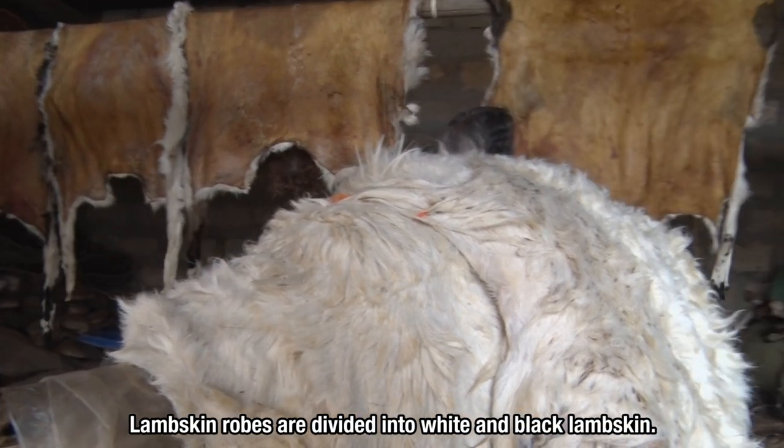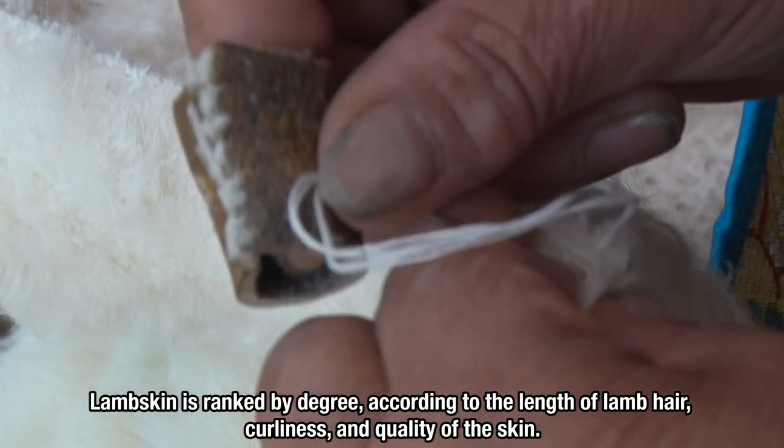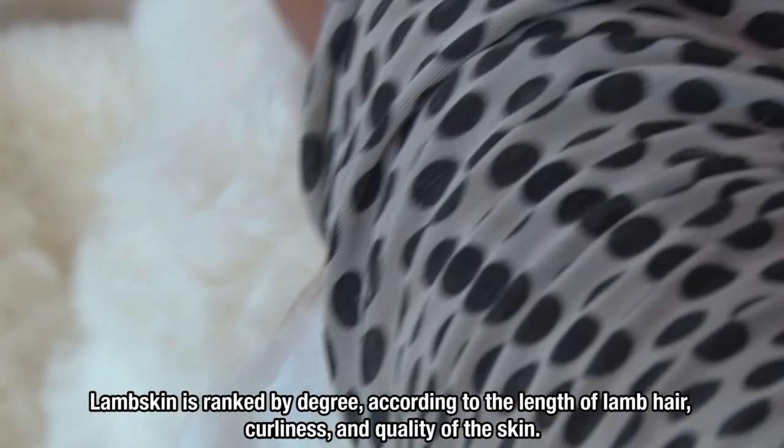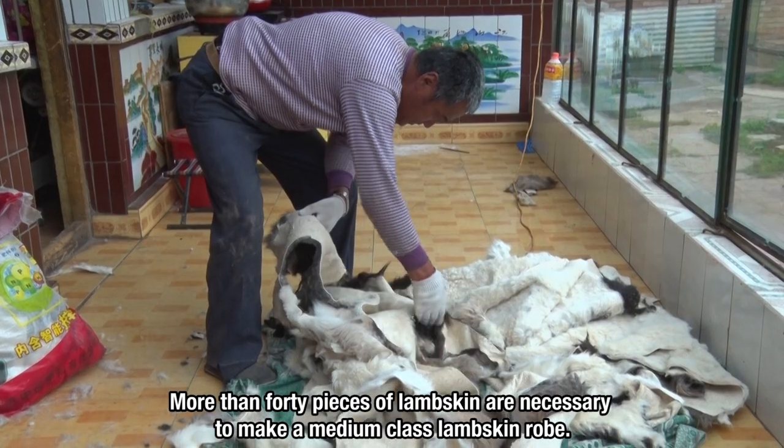Lambskin robes are divided into white and black lambskin. Lambskin is ranked by degree according to the length of lamb hair, curliness, and quality of the skin. More than 40 pieces of lambskin are necessary to make a medium-class lambskin robe.